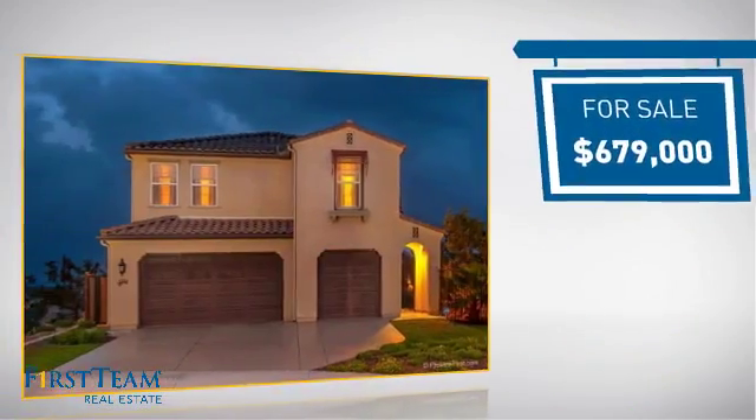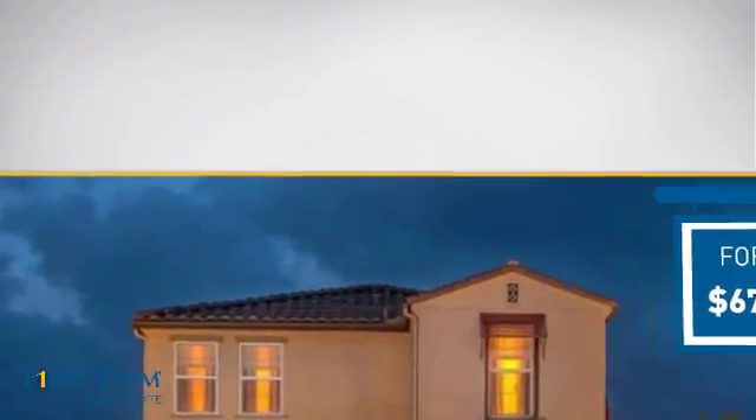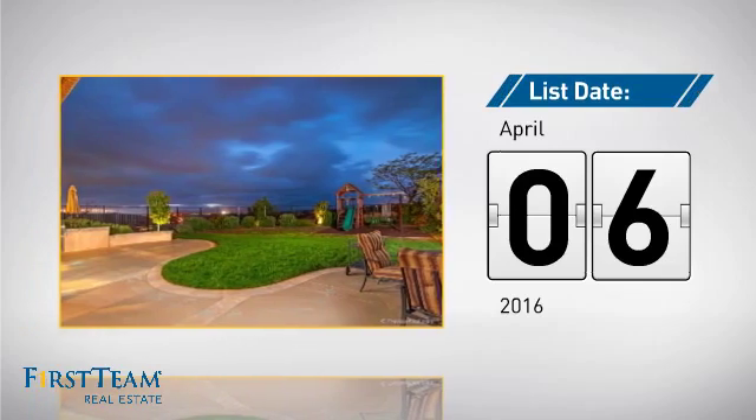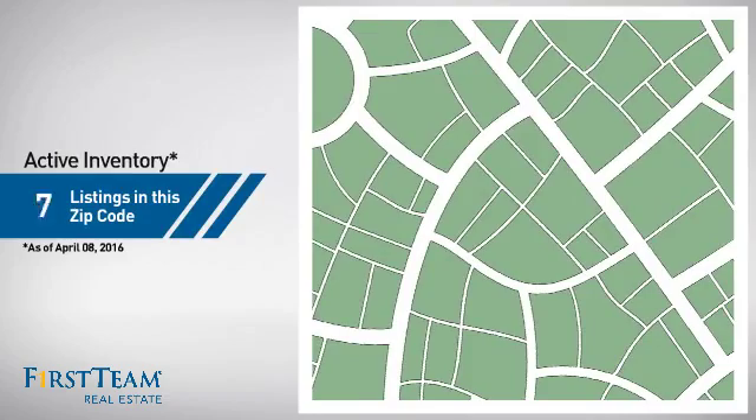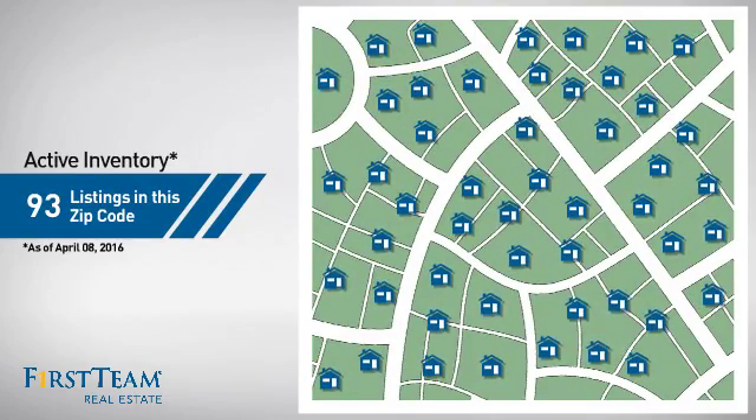Currently listed at just under $700,000, it just went on the market this month. Wondering how it stacks up against the competition? There are now just over 90 homes on the market within this zip code.